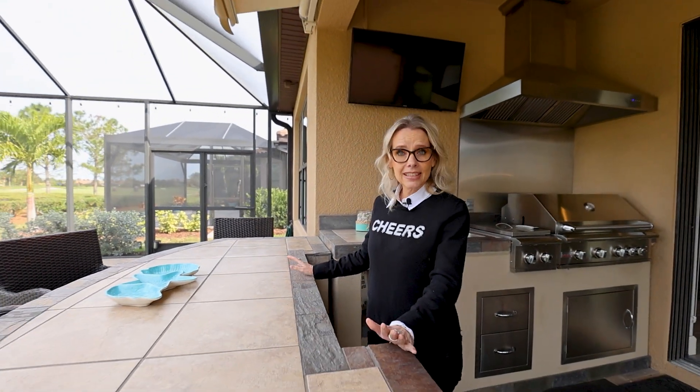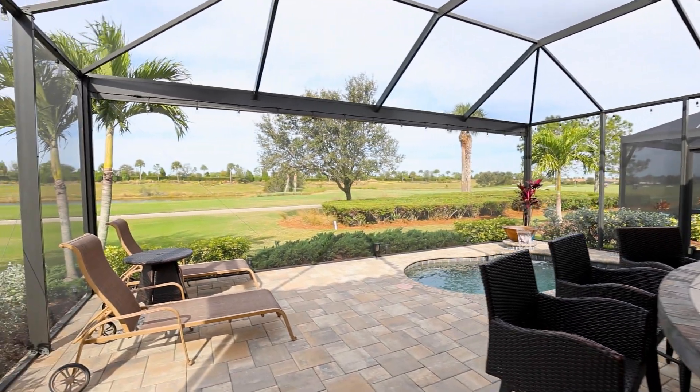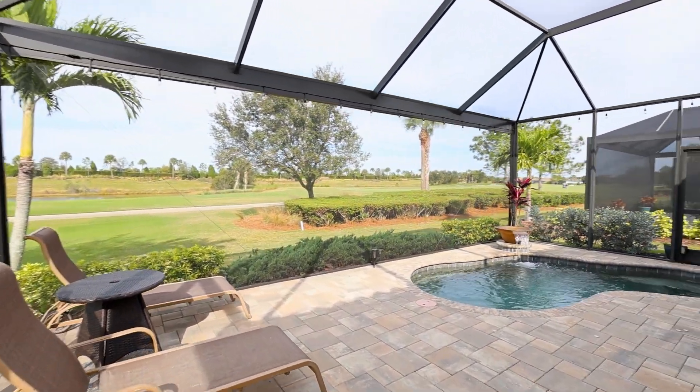In Florida, everybody wants to live outside. Here you have an extended screen lanai, a custom outdoor kitchen, a heated saltwater spool, and panoramic views of the golf course.